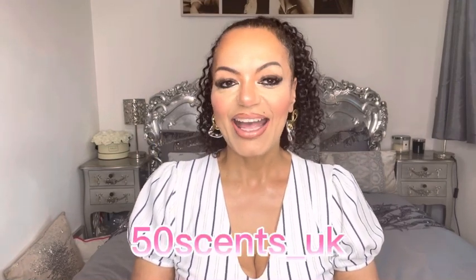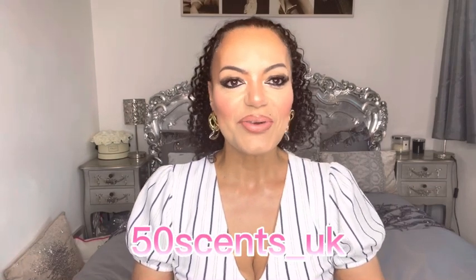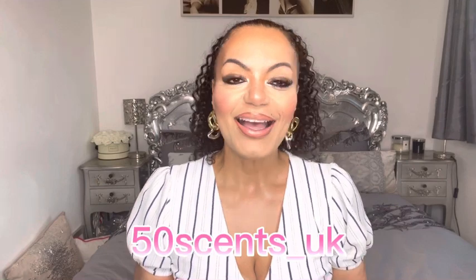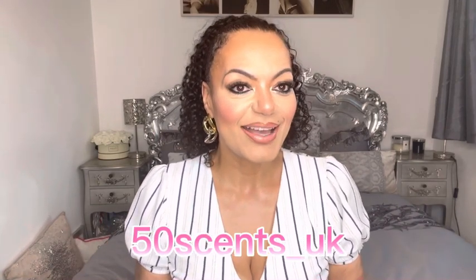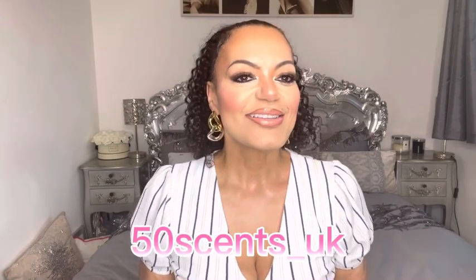Hi guys, thank you so much for joining me here today on my channel. In case you don't know me, my name is Ange, aka 50 Cents UK. I'm so happy that you've chosen to give up a bit of your precious time and just chill with me and talk about our favorite subject — perfumes, or one of our favorite subjects anyway. Sending you lots of love and positive vibes wherever you may be.